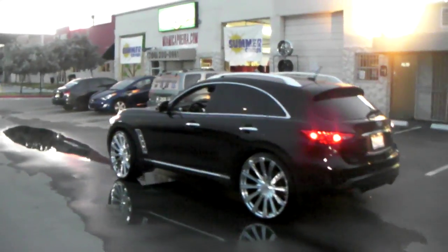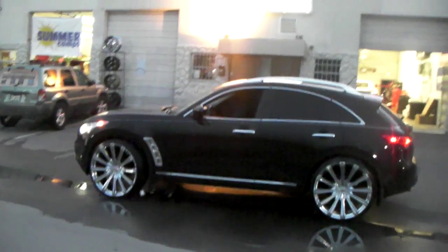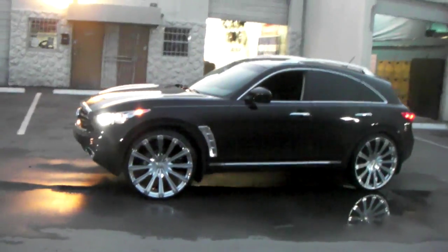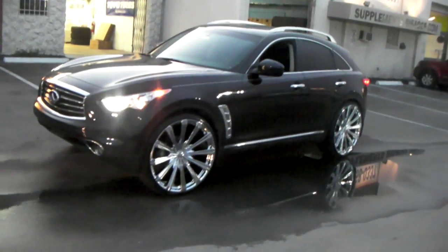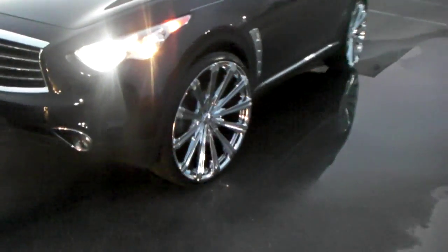You can find these online at DublinTires.com for some of the best prices you'll find anywhere. Or call us at 877-544-8473. Again, this is the 26 by 9.5 plus 13 offset with a 255-30-26. Give us a call. This is your boy KB from Dublin Tires TV signing off.